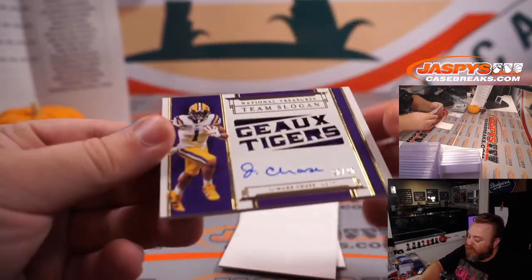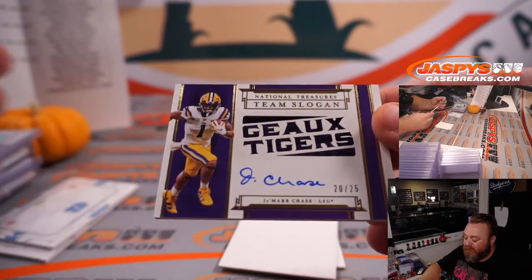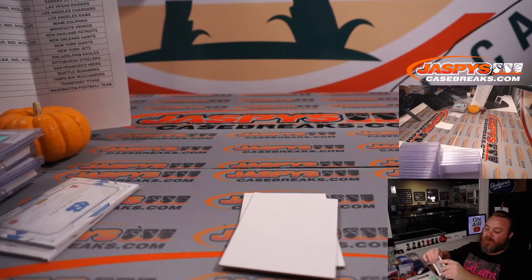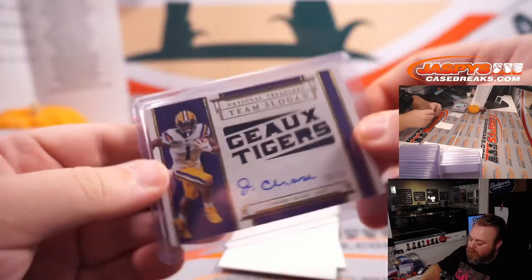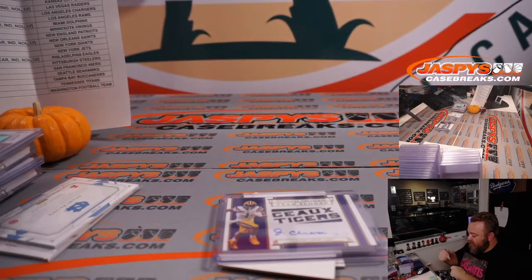Our last hit of the break is Ja'Marr Chase, National Treasures team slogan, 20 out of 25 — little 'Go Tigers' on the front. That's for the Cincinnati Bengals, going to David Botterino. Very nice finish for Cincinnati.